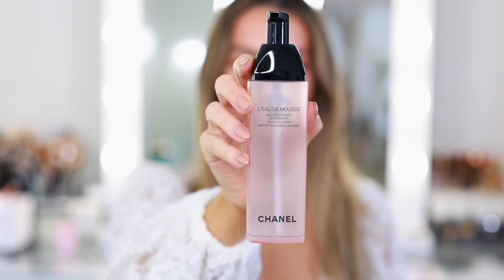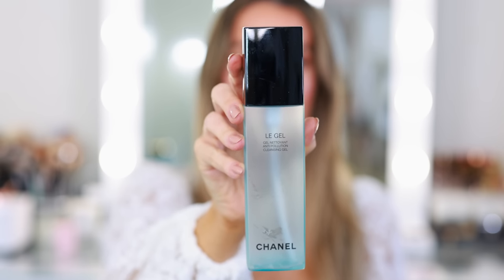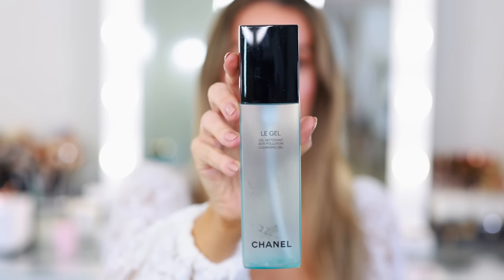That's it for makeup — now moving over to skincare. I went through a lot of cleansers, which I usually do every year. I finished two Chanel cleansers: Le Gel, one of my all-time favorites, and L'Eau de Mousse, the Anti-Pollution Water to Foam Cleanser, which is a new favorite. I forgot I even bought it when it launched. The Le Gel takes a little longer to go through, but both are beautiful. I always double cleanse — I remove makeup first, and then this leaves my face squeaky clean but not stripped. Chanel cleansers are amazing; I think all of them are really good.